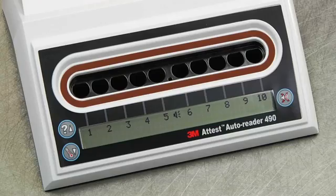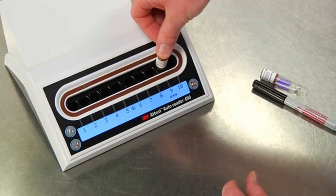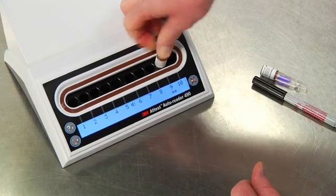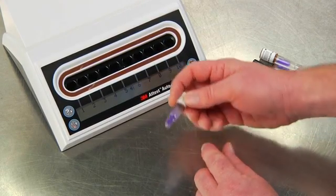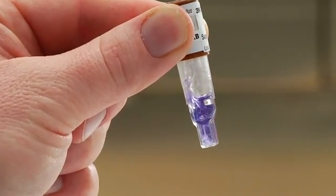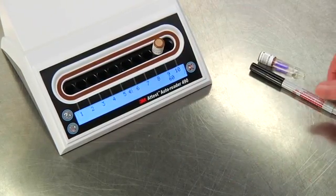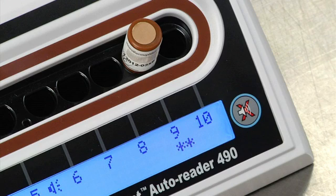Wearing safety glasses, place the ATest SuperRapid BI in a matching color-coded ATest Auto Reader 490 incubation well. Make sure the flat side of the vial faces the back of the Auto Reader. Press the cap of the ATest SuperRapid BI down firmly to close the cap and crush the glass ampule. Immediately remove the BI and visually verify that the glass ampule has been crushed. Then flick the vial to cause the purple growth media to flow to the growth chamber at the bottom of the vial. Return the activated BI to the incubation well and check the LCD panel to confirm that the vial is properly seated. The Auto Reader LCD panel will display a series of asterisks, then the remaining incubation minutes right below the incubating BI.